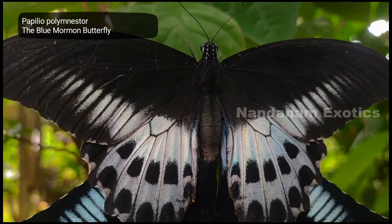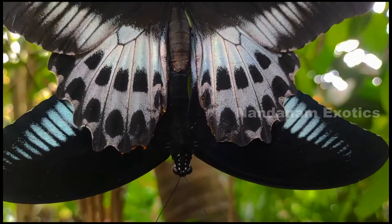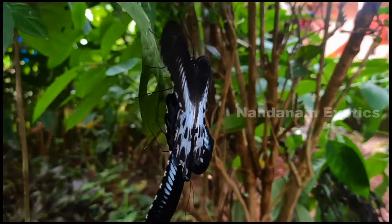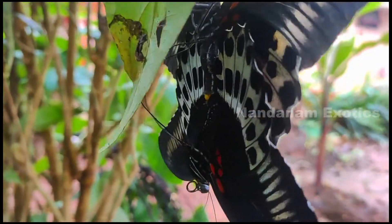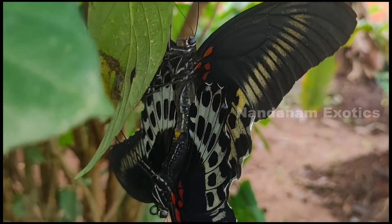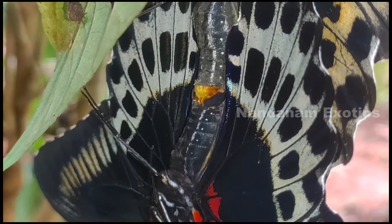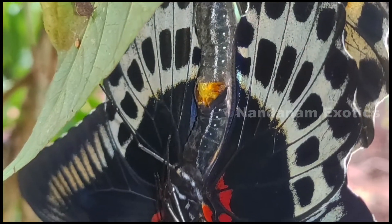We are back with the blue Mormon butterflies. If you guys have never seen a butterfly mating before, this is what it looks like. I'm not sure about it, but the one you're seeing upright is the female and the one upside down is the male — maybe experts can correct me if I'm wrong. As I said earlier, they are one of the biggest species of butterfly I see in my area. They are swallowtailed and are seen commonly in South India and parts of Sri Lanka.